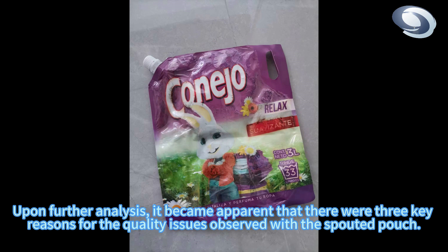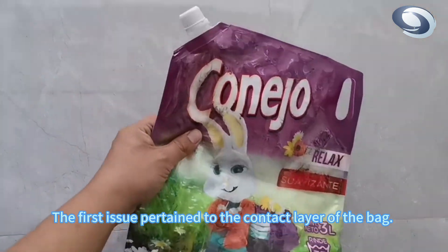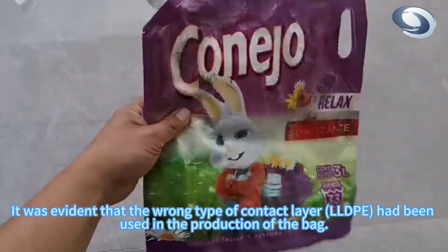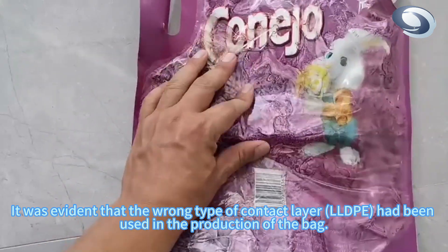Upon further analysis, it became apparent that there were three key reasons for the quality issues observed with the spout pouch. The first issue pertained to the contact layer of the bag. It was evident that the wrong type of contact layer, LLDPE, had been used in the production of the bag.